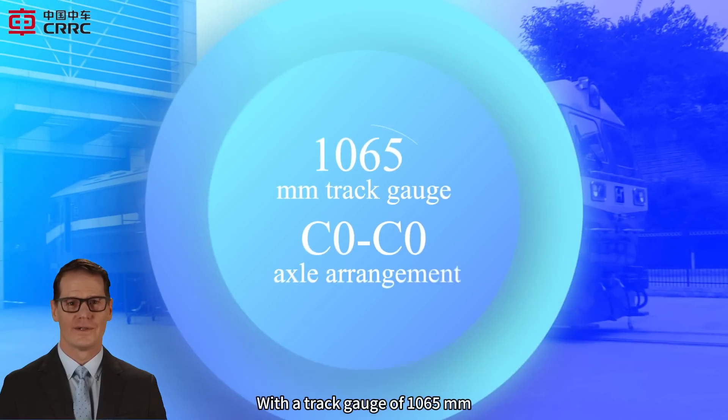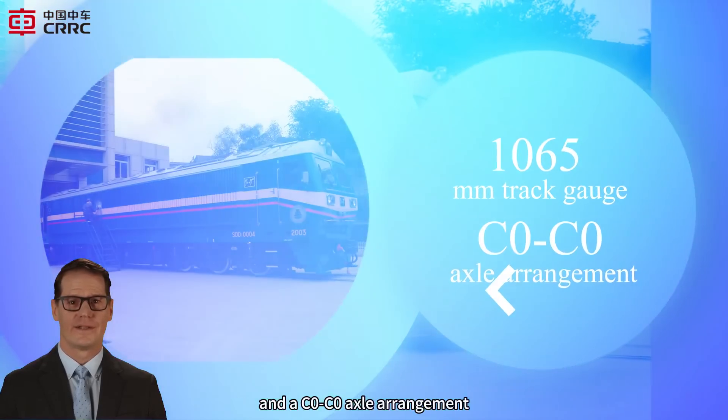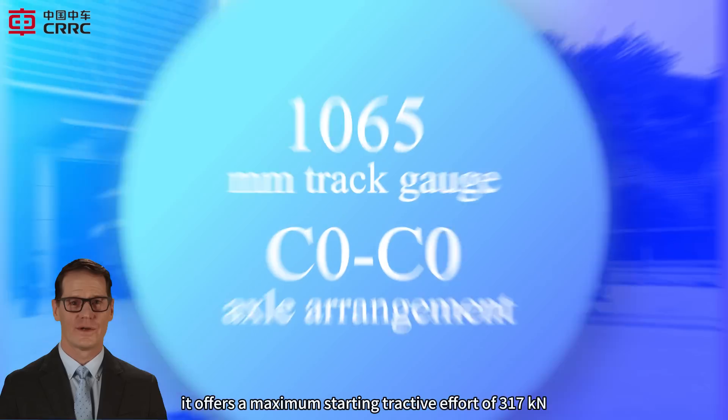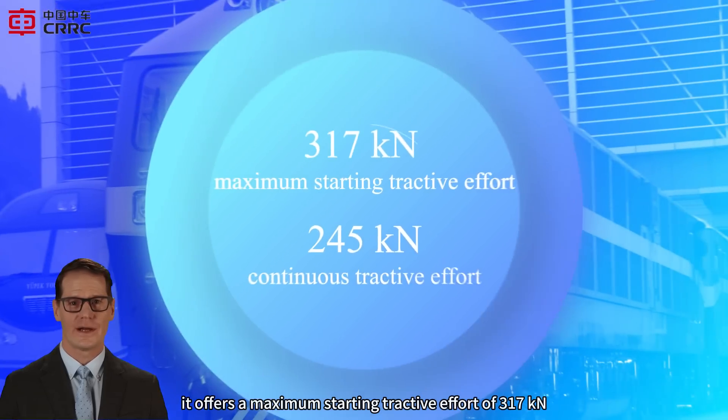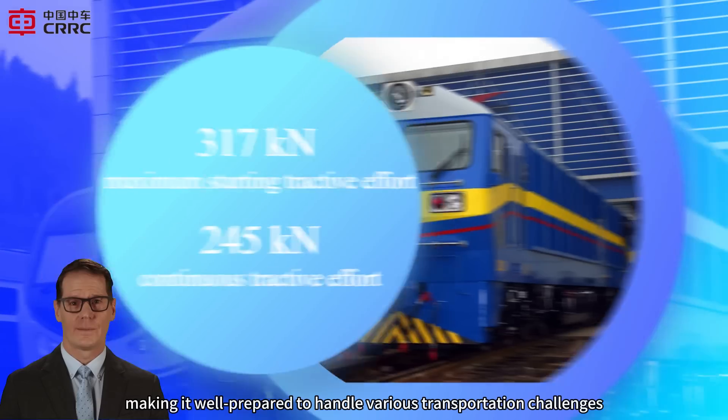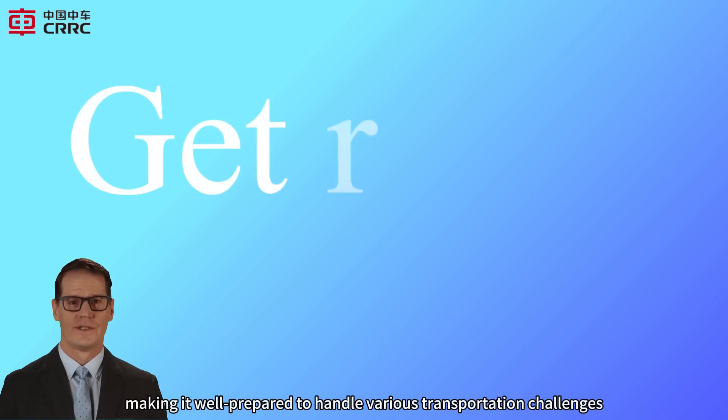With a track gauge of 1,065 mm and a C0-C0 axle arrangement, it offers a maximum starting tractive effort of 317 kN and a continuous tractive effort of 245 kN, making it well-prepared to handle various transportation challenges.